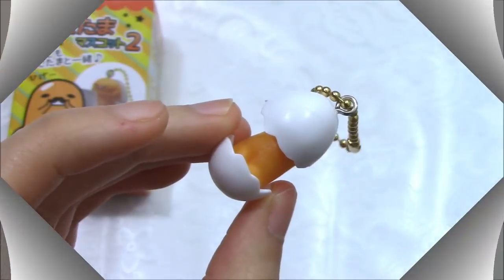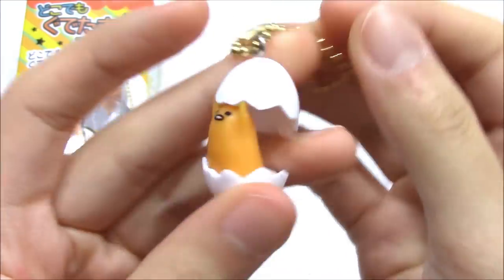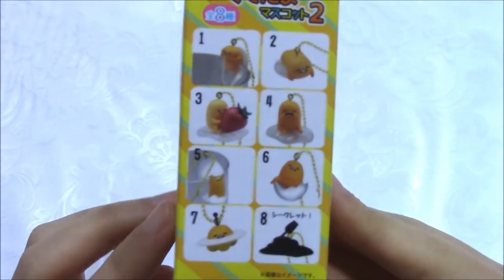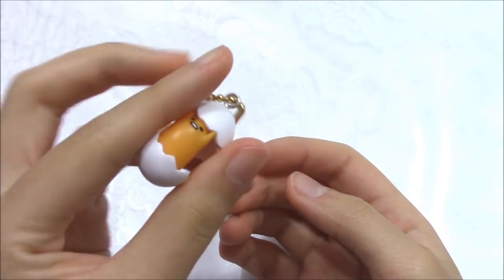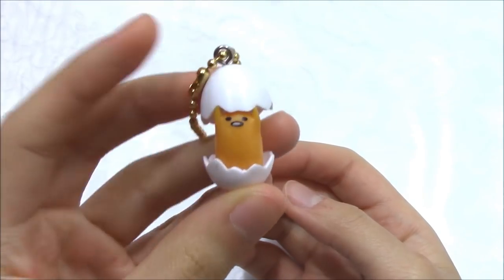The first one is Gudetama Muscat. It's so cute. This is one of the egg designs — they have 8 egg designs. Which one is your favorite? You can add the cuteness on your keys or bags. So cute.